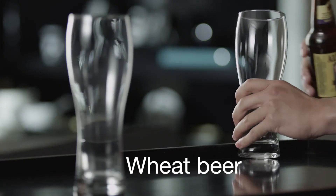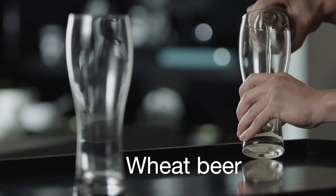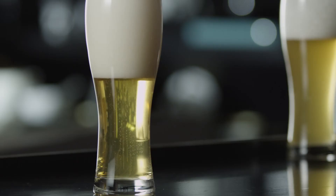For wheat beers and blonde beers, your best bet is a glass that has a narrow body and large mouth.